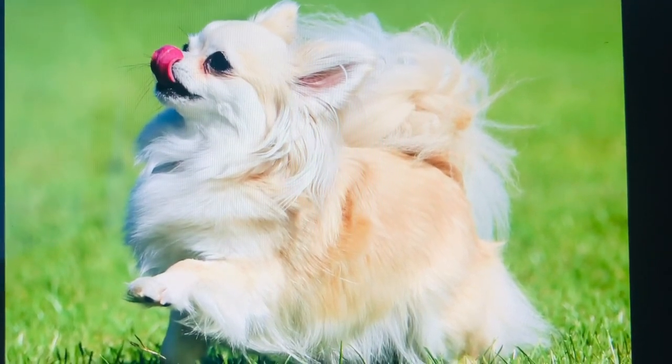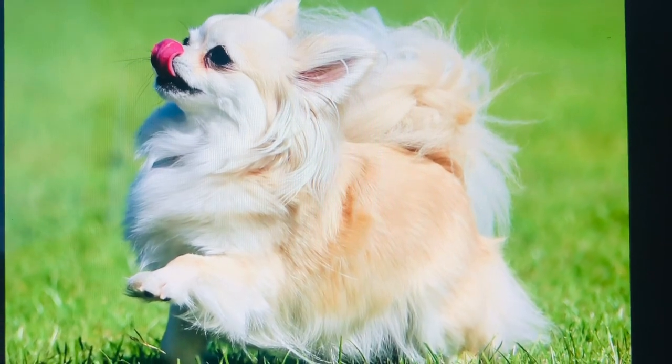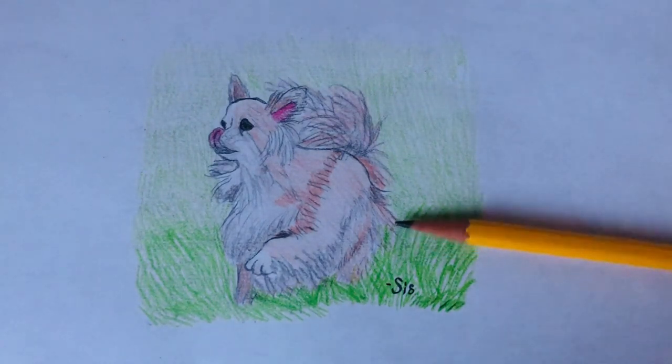This is the picture that I looked at, in case you wanted to see it again. And here is the picture that I drew, so that you can see the similarity. I hope you enjoyed this video — bye!